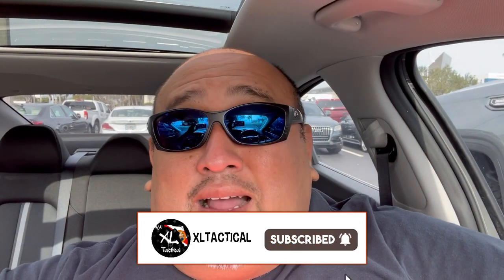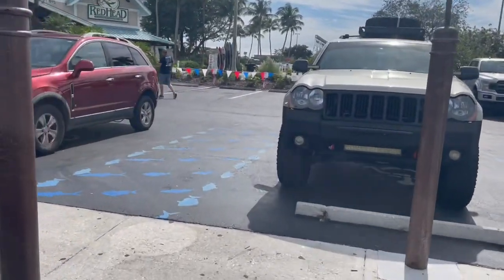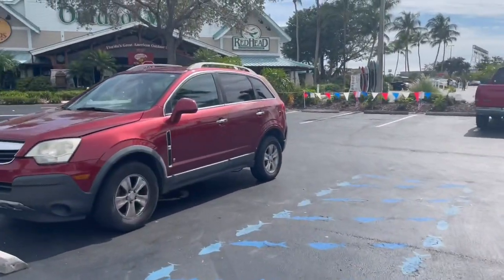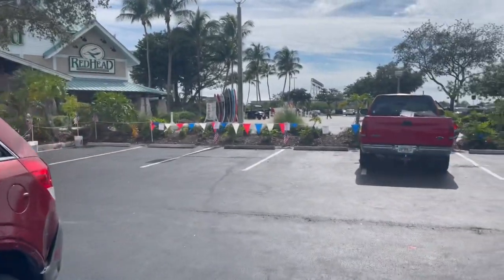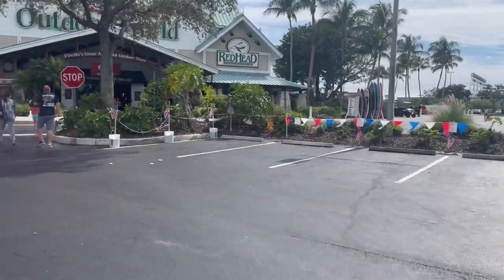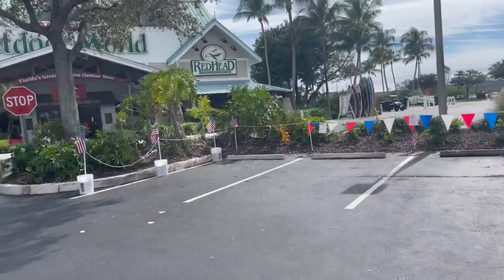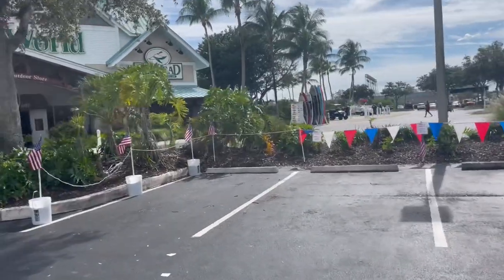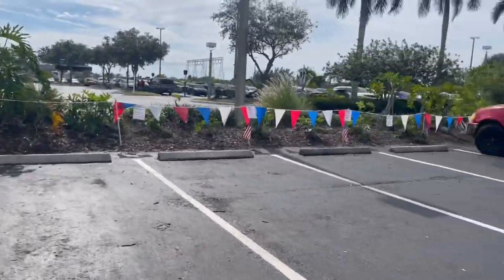Let's go inside and see what they got. This is definitely a place to come — fun for everyone. You can bring your kids, your wife; there's a little bit of anything for everyone. They did some special reserve parking for military and hometown heroes, which is pretty awesome. Awesome job, Bass Pro.